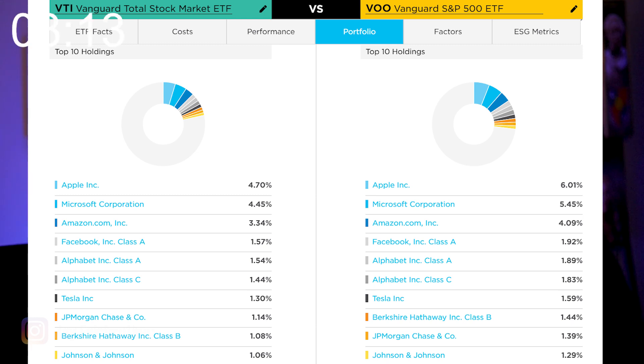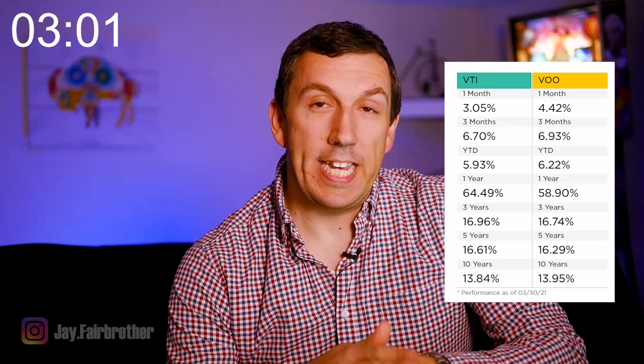Whereas in VTI, Apple only makes up 4.7%. Looking at the historical performance of VTI and VOO, we can see they're not exactly the same. Over a one-year, three-year, and five-year period, VTI has actually outperformed VOO. It's only over the 10-year period that VOO takes the advantage, and only by a tenth of a percent. One final difference is the dividend payout — VOO has a slightly larger dividend yield, about 1.5% compared to VTI's 1.3%.